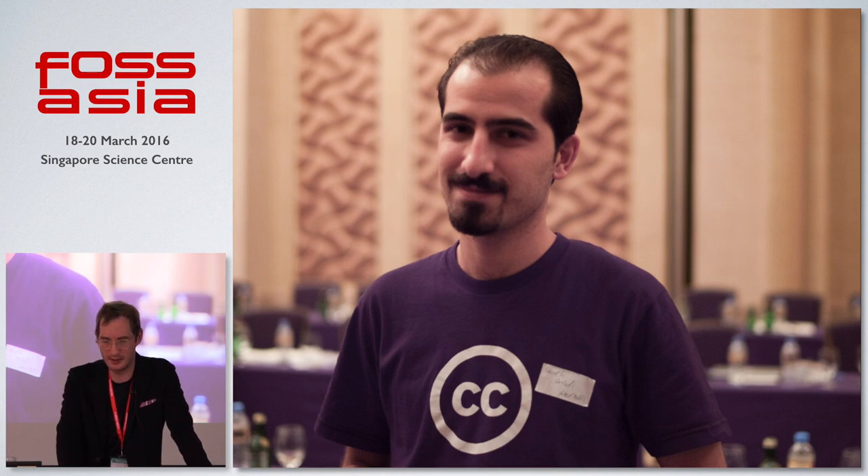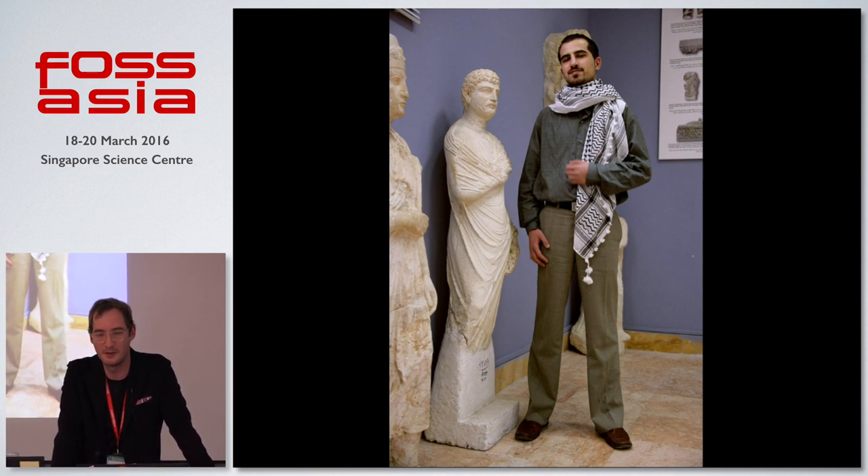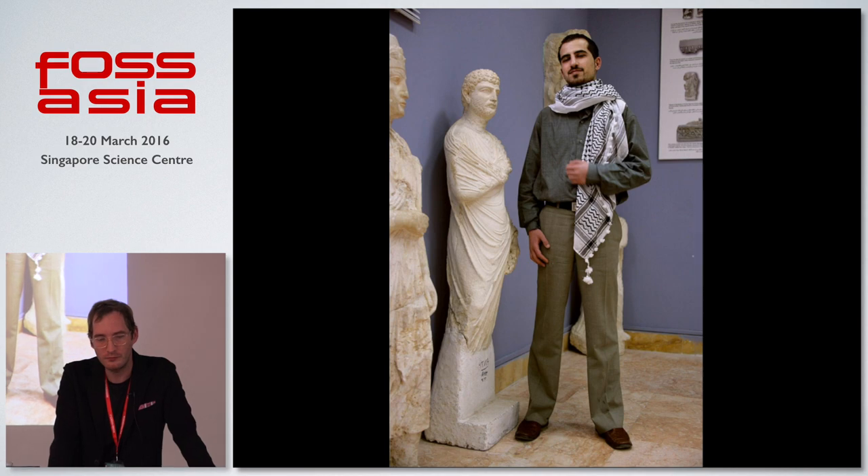Basil started working around Damascus around 2005 on remodeling the ruins of Palmyra, which is one of the cultural jewels of Syria. Syria has the most UNESCO World Heritage sites of any country of its size — about six of them.